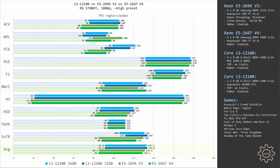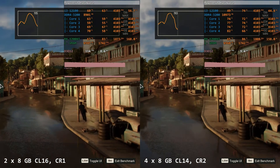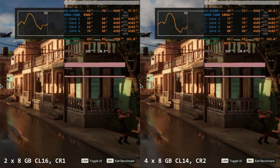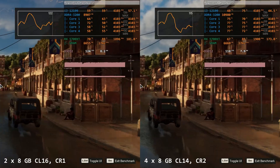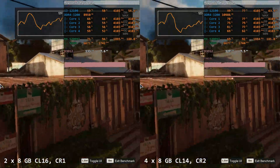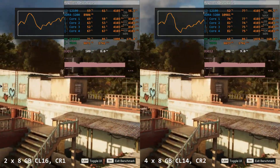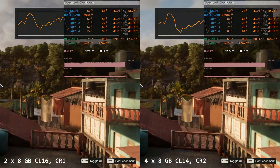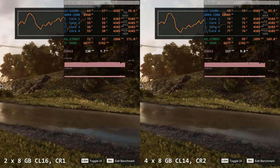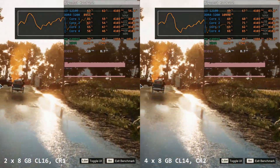The biggest gap I saw was in Far Cry 6 — 5 FPS — and here the H610 configuration is actually faster. This could be because the MSI Z690 motherboard I use by default applies command rate 2 when I enable the XMP profile with my G.Skill memory modules, while the Huananzhi H610M motherboard with the Corsair modules defaults to command rate 1.